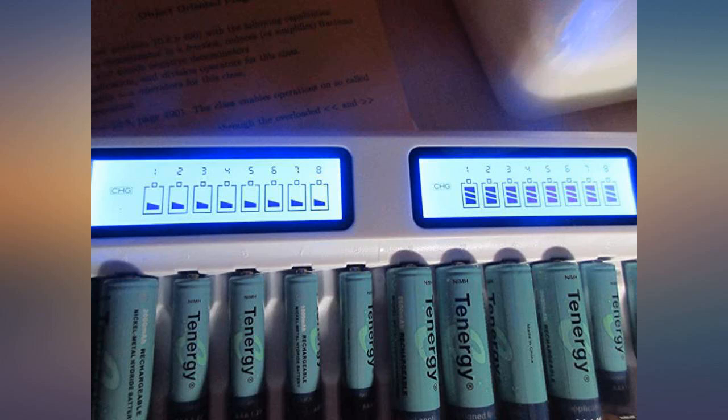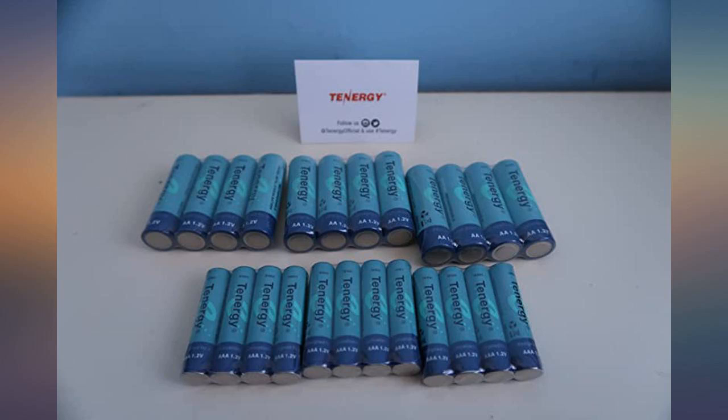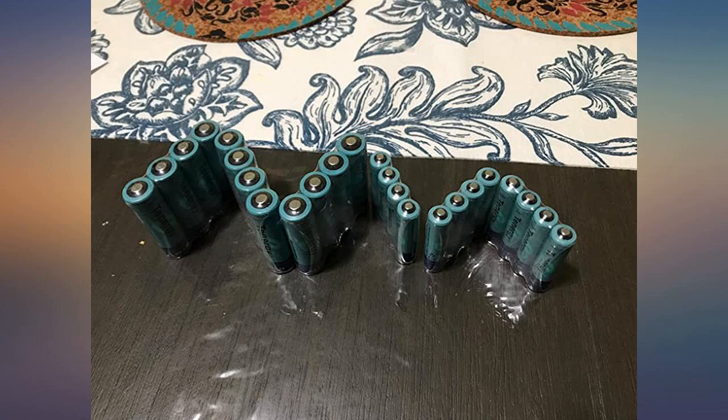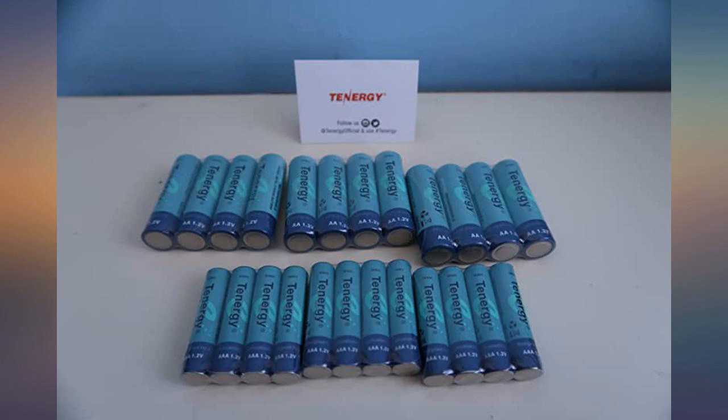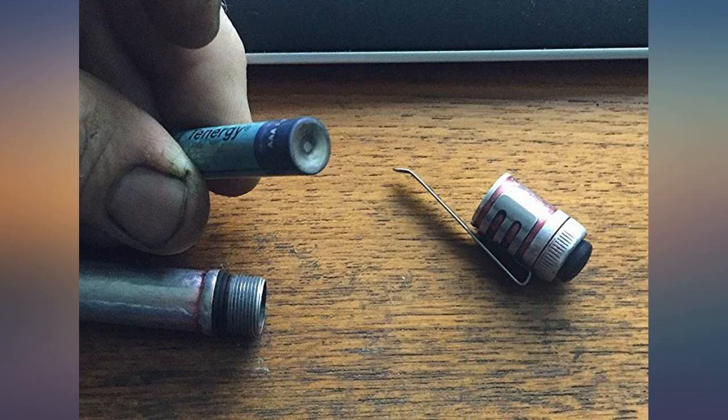So far I have not had any issues with the 12 AA and 12 AAA batteries pack from Tenogy. As most reviewers mentioned, these come in a standard plastic packaging in packs of 4. I have a third-party battery charger that shows the remaining charge, and all 24 I received were close to full.